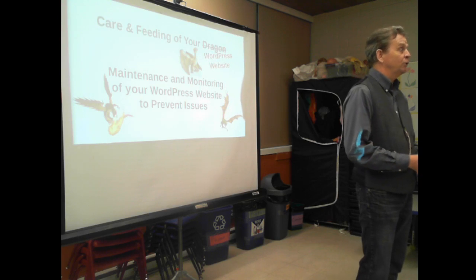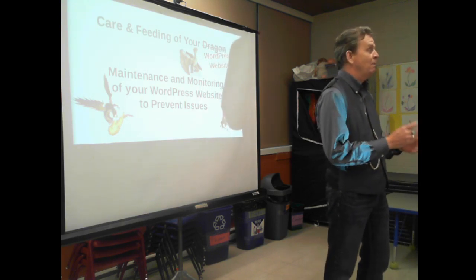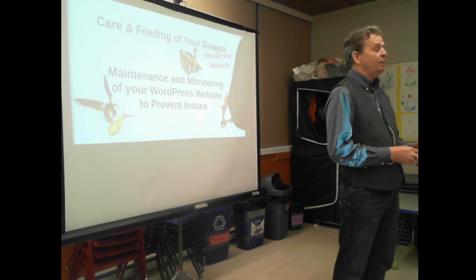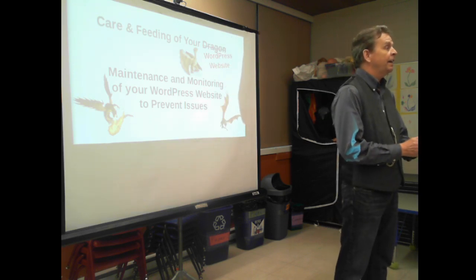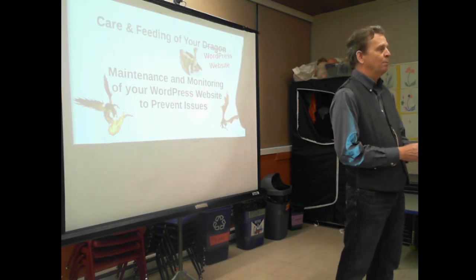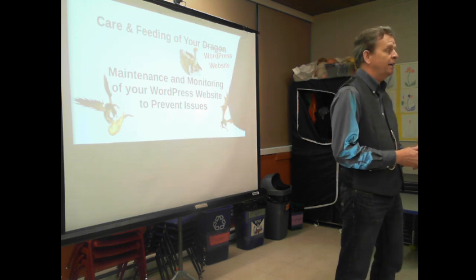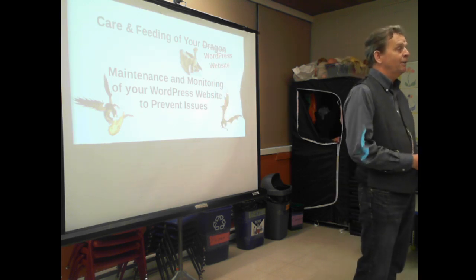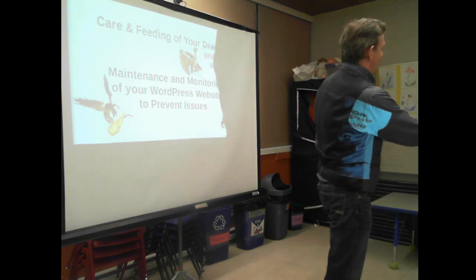I'm John Overall for those that don't know who I am yet, which pretty much every face and ear is familiar except a couple. Tonight's presentation is going to be by Sean DeWolf from DeWolf Consulting, and he's going to be talking about WordPress maintenance and monitoring of your WordPress website — making it easy for you, and if you really don't want to do it yourself, hire the man to do it for you.